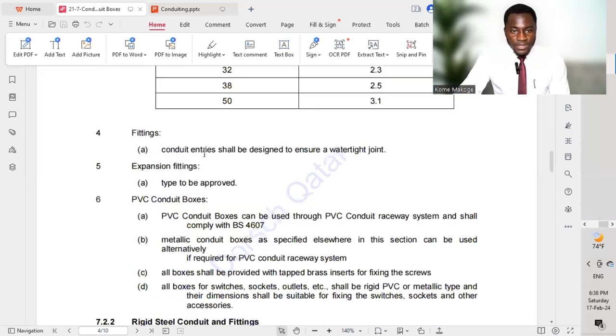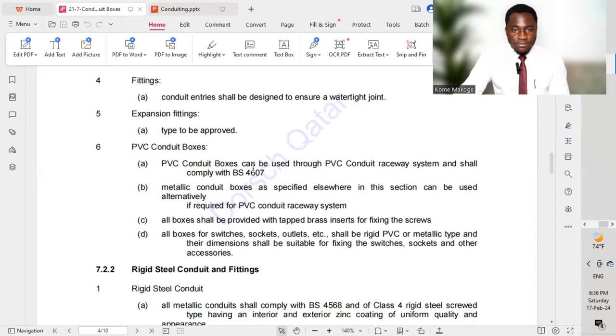Fittings: conduit entries shall be designed to ensure a watertight joint — this is very important. Expansion fittings type must be approved. Where we have expansion joints in buildings, we must provide expansion joint couplers which will be supplied by an approved supplier and approved by the consultant. For PVC conduit boxes: these can be used throughout the PVC conduit raceway system and shall comply to BS 4607. If working with galvanized steel, all accessories should be galvanized steel; if working with PVC conduit, all accessories should likewise be PVC.